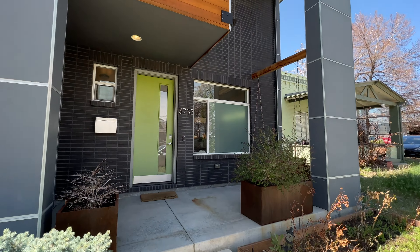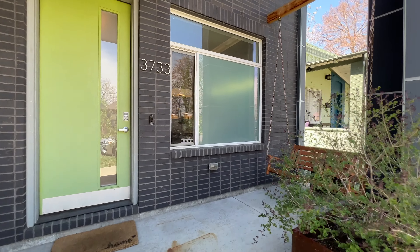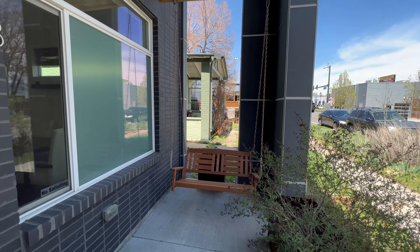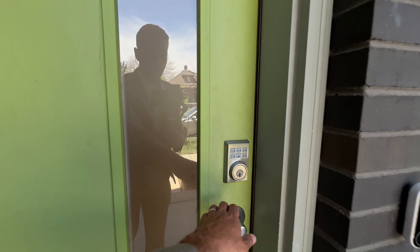For starters, this home has some really great curb appeal with a private patio and swing right off the front, looking out to the park across the street. Let's get inside and you'll see just how open this is.